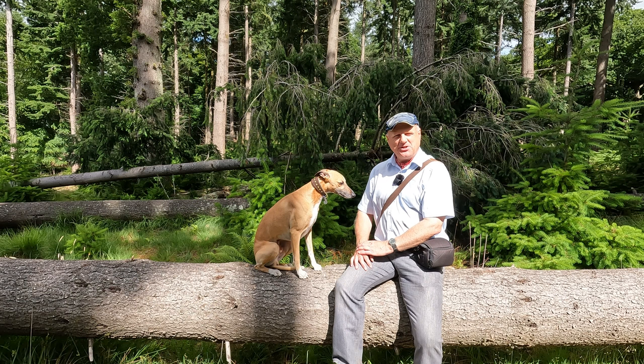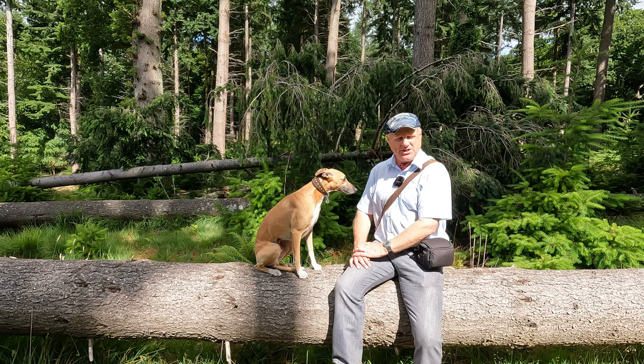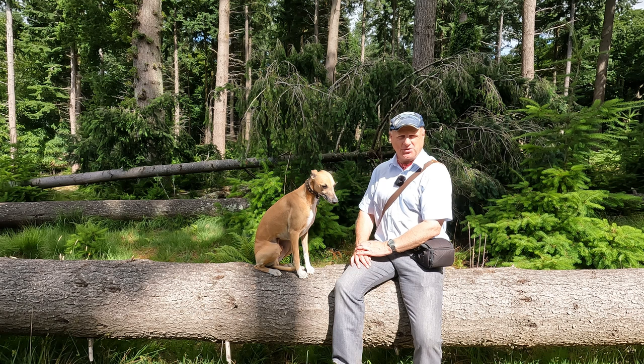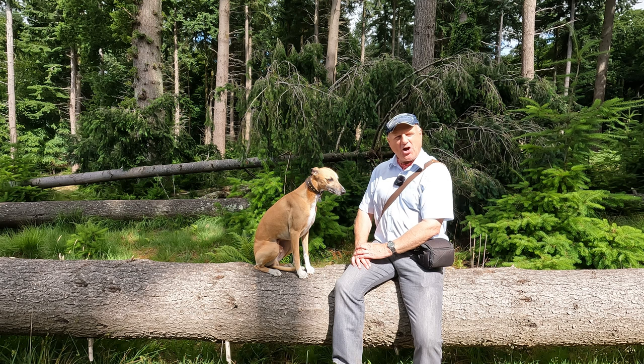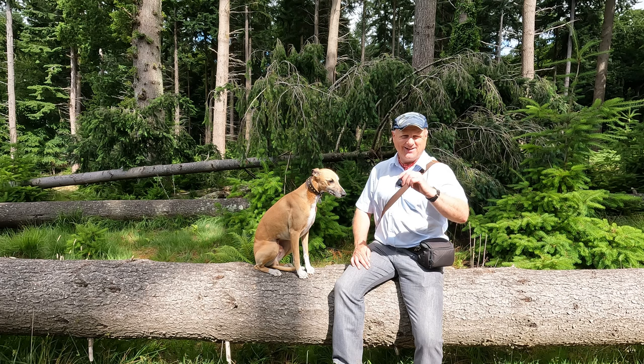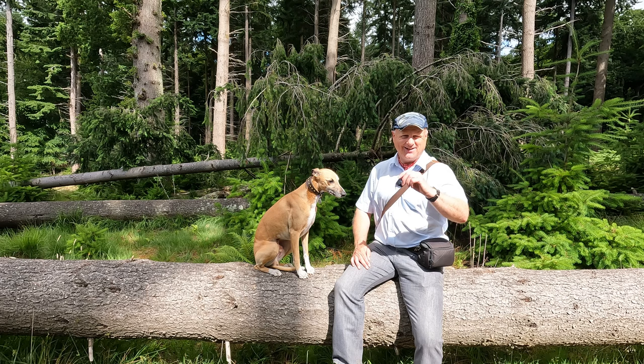Well folks, we've come to the end of our walk — we hope you enjoyed it. If you did, please do give us a thumbs up and a like and do leave a comment. Do check out our Facebook page, Dave's Countryside Walks. We've had another super walk today — the weather has been terrific and there was so much to explore along the way. We're off to the Forester's Arms at Frogham for a swift half. Until we meet again, thanks for watching and cheerio.